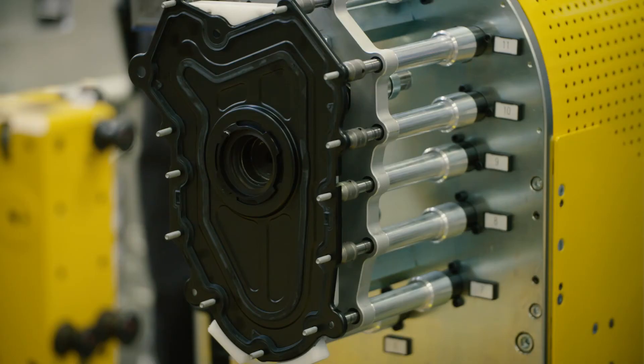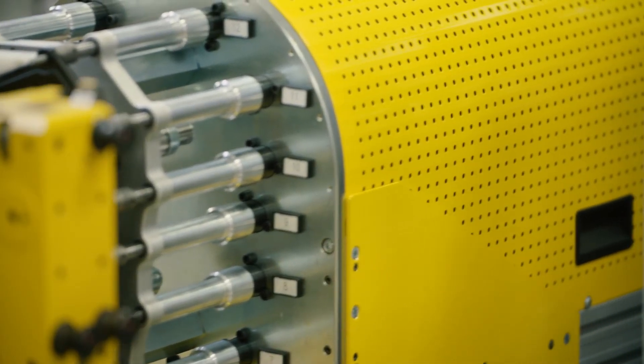The petrol ingenium engine has been designed and engineered to meet customer demand and it will be the heart of Jaguar Land Rovers for now and in the future.